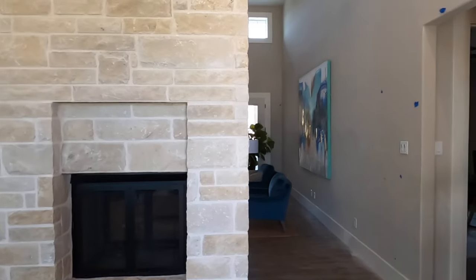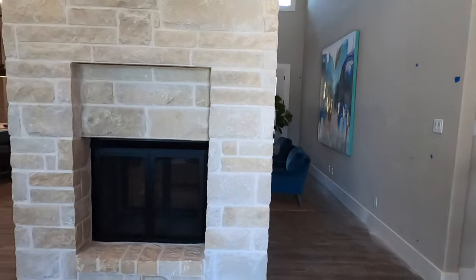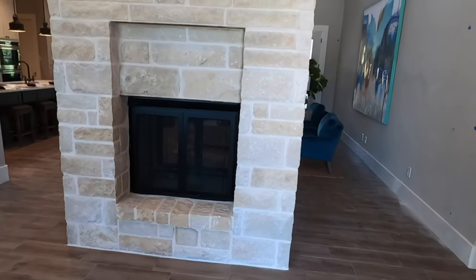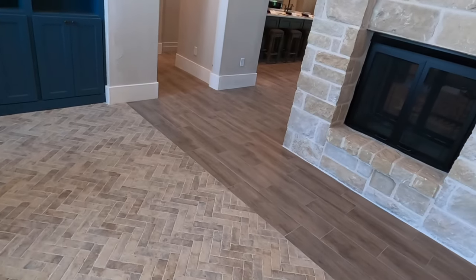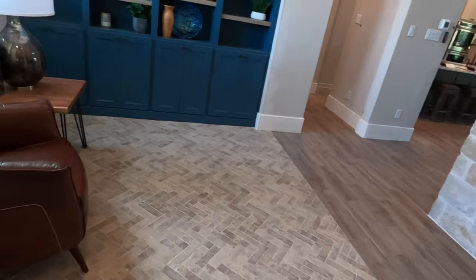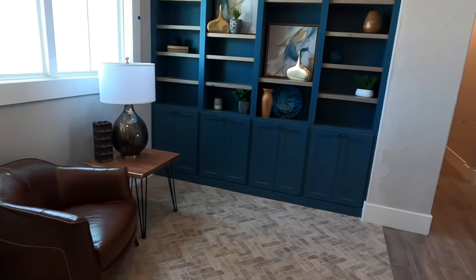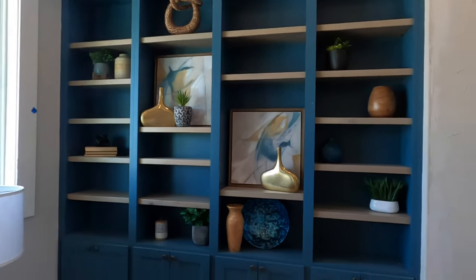Right when you come in, you do have a pass-through fireplace, meaning you can see it from both sides. They took the rock all the way up on this fireplace. They have some neat little tile work here, separating the space so you have a little sitting area, and I definitely like the blue painted bookshelves here. Very cool.